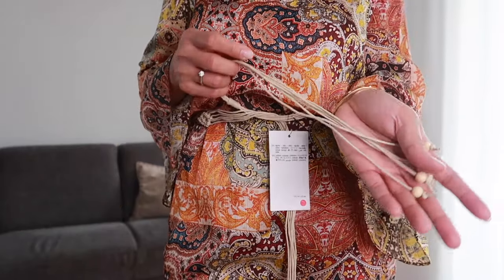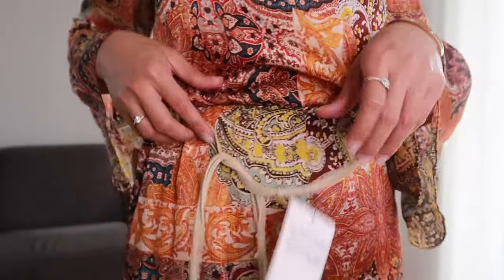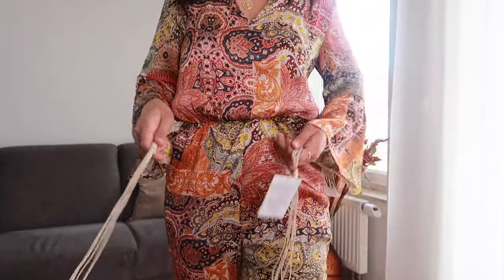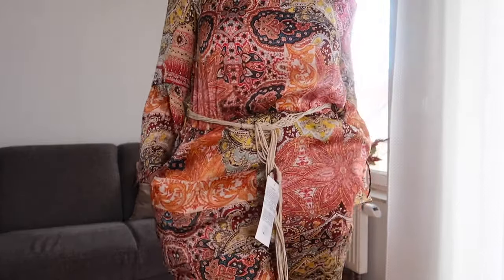The next item is this beautiful jumpsuit — I really like the print on it. It has a round V-neckline and sleeves with ruffle detailing from the elbow. It also has a belt included that has this wood-look detail, and the buckle details are really gorgeous. It has a stretchable waistline and two pockets on both sides. The feel of the material is also really good.